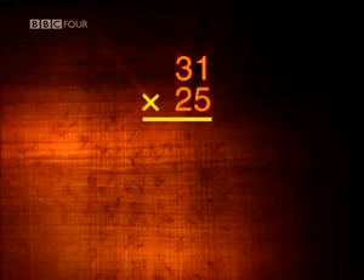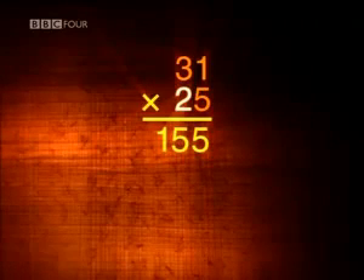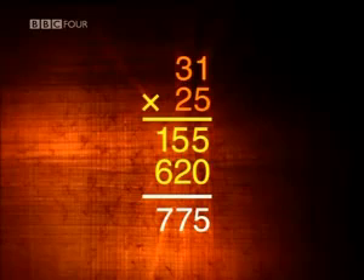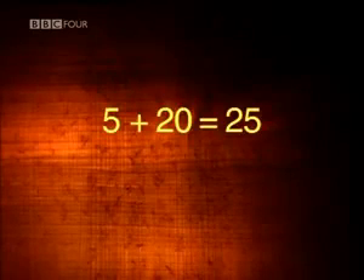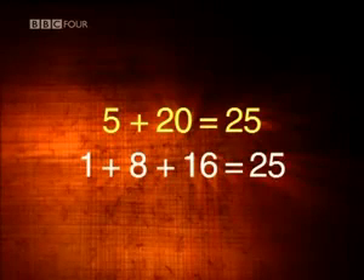Take another example. When we multiply 31 by 25 using long multiplication, we multiply 31 first by 5 and then by 20, and add the results together. In Ethiopia, instead of multiplying by 5 and 20, they were effectively multiplying by 1, 8, and 16 — just a different way to arrive at the number 25.